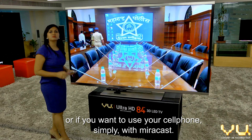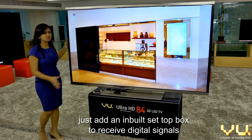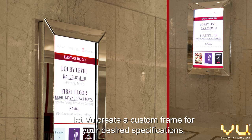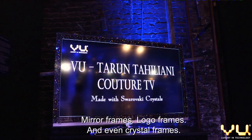And if you don't like new wires clouding up your television experience, just add an inbuilt set-top box to receive digital signals from your favorite cable provider. And if you really want to make it your own, let VIEW create a custom frame for your desired specifications — mirror frames, logo frames, and even crystal frames.